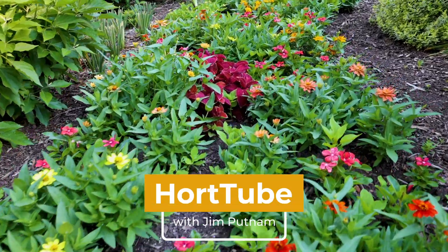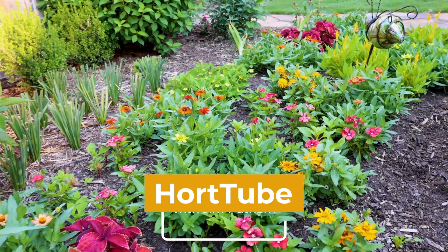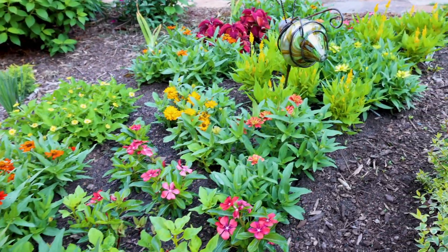Welcome to Hort Tube. My name is Jem Putnam. In this video, we're going to talk about the channel itself.